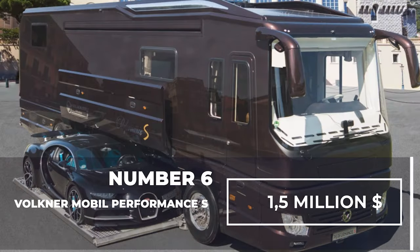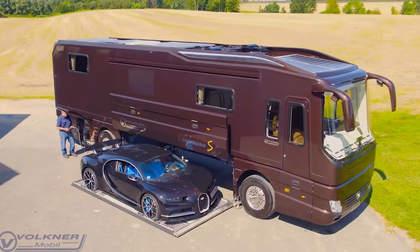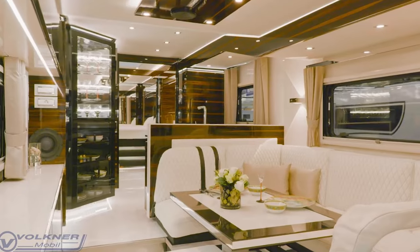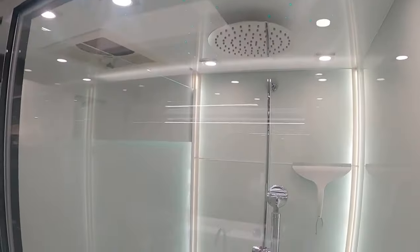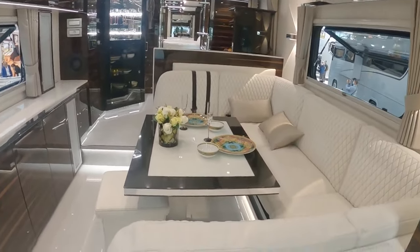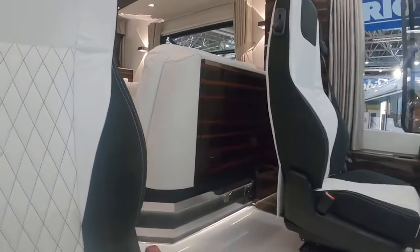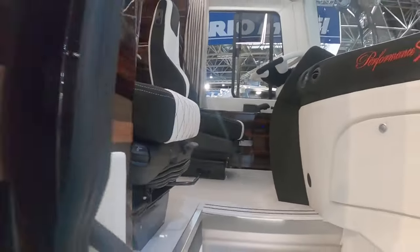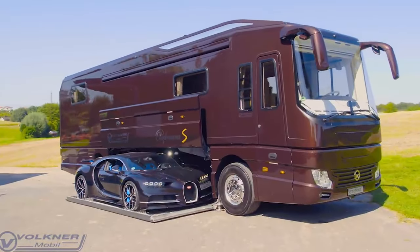Number 6: Volkner Mobile Performance S — $1.5 million dollars. This 18-ton giant features a fully equipped American kitchen, a comfortable double bed, a modern heated bathroom, leather seats, and a bright, cozy, and stylish interior. The most striking feature of the Performance S model from the German manufacturer Volkner Mobile is its electro-hydraulic garage designed to accommodate a luxury car.